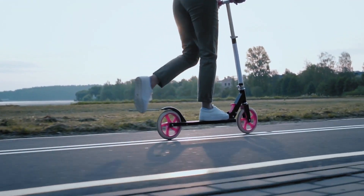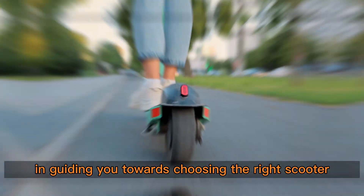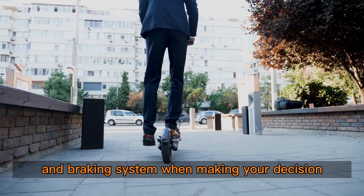Thanks for watching. We hope this video has been helpful in guiding you towards choosing the right scooter for your adult needs. Remember to consider factors like weight capacity, wheel size, and braking system when making your decision.